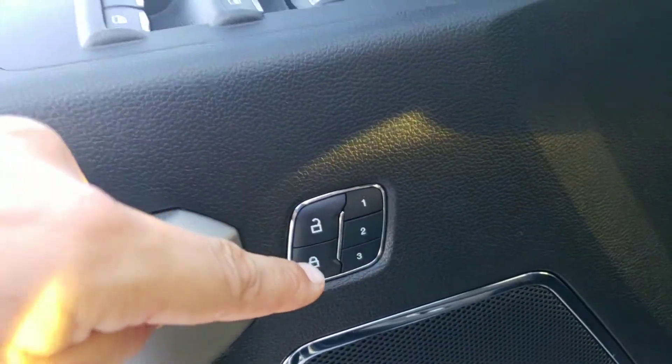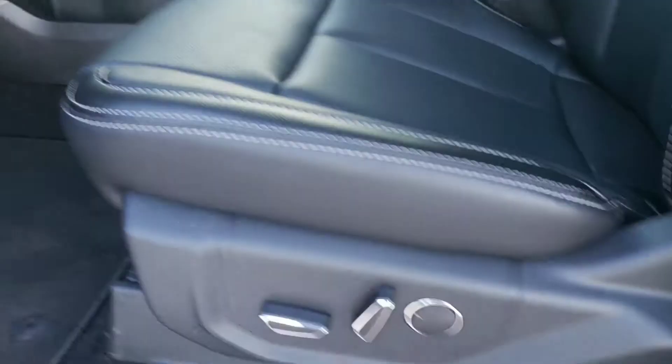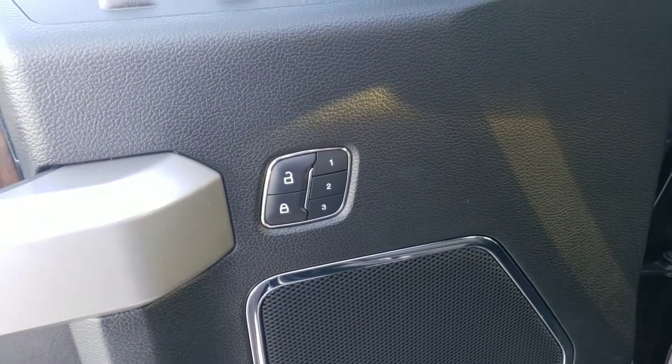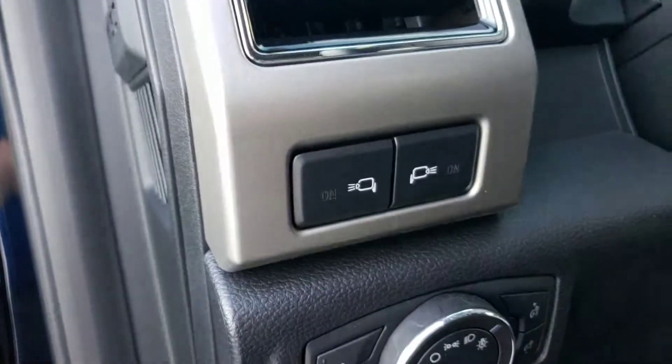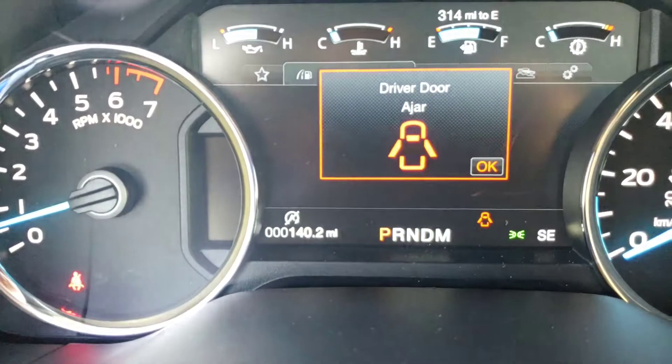This one has memory seats, so you can set your side mirrors, power telescoping steering wheel, and all your seat buttons. Once you find a comfortable seat position, you can save it to positions one, two, or three — three different modes. It also has adjustable foot pedals and spotlights. This truck went to ASU as a show vehicle for a week or two.